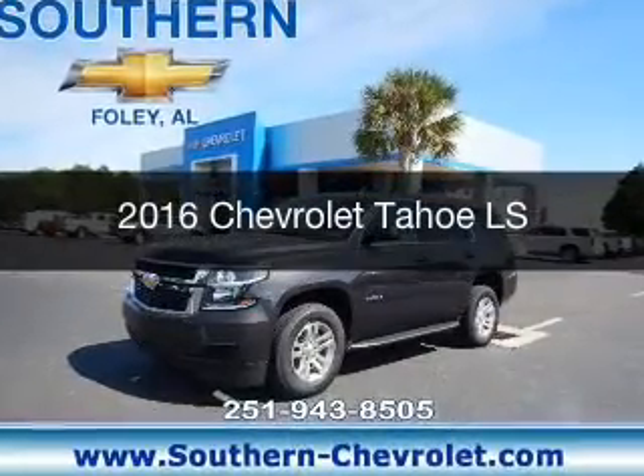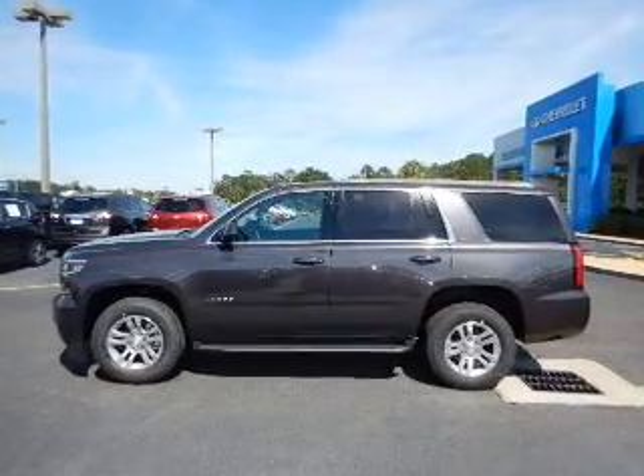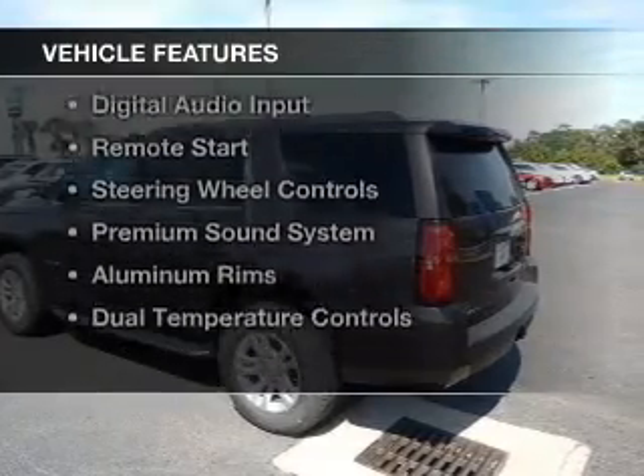This is a new 2016 Chevrolet Tahoe. It's powered by rear wheel drive, a 5.3 liter 8 cylinder engine, and a 6 speed automatic transmission. The features include internet connectivity,